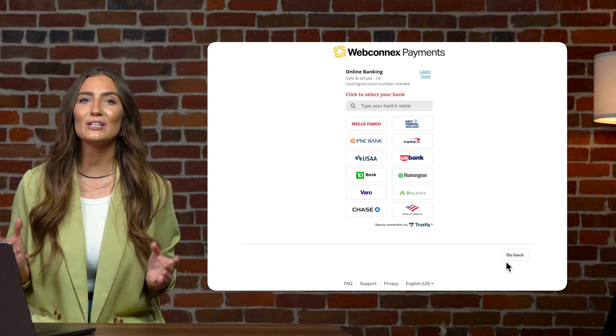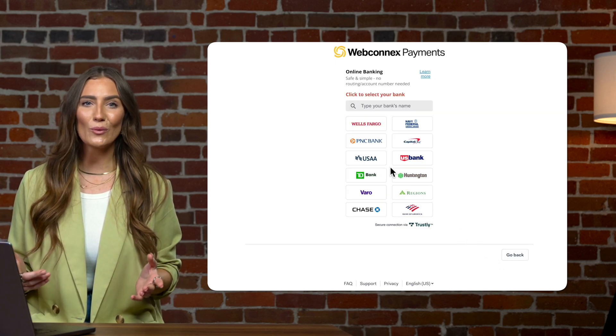Your event payouts will come via direct deposit, so be sure to have your routing number and account number handy. Once you've linked your bank account and set up your payment processor, now you're ready to publish and go live. Hit that button with the force of a thousand suns and your registration page is now live.